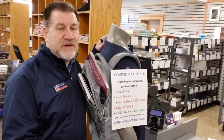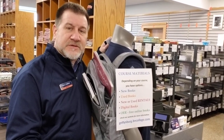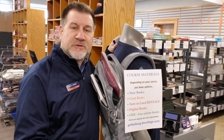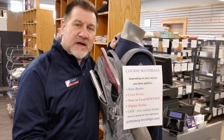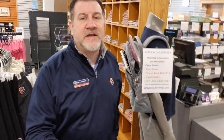Now we are a bookstore, so we have a lot of options when it comes to textbooks. Our textbook department is in the back of the store and you can check us out either in the store or online. We offer new books, used books, both new and used rentals, digital titles, and OER — Online Educational Resources — which are free online books. To see what you need for your class, go to our website at gettysburg.bncollege.com, put in your course information, and it'll tell you exactly what your options are. Save yourself some money — it's definitely worth it.